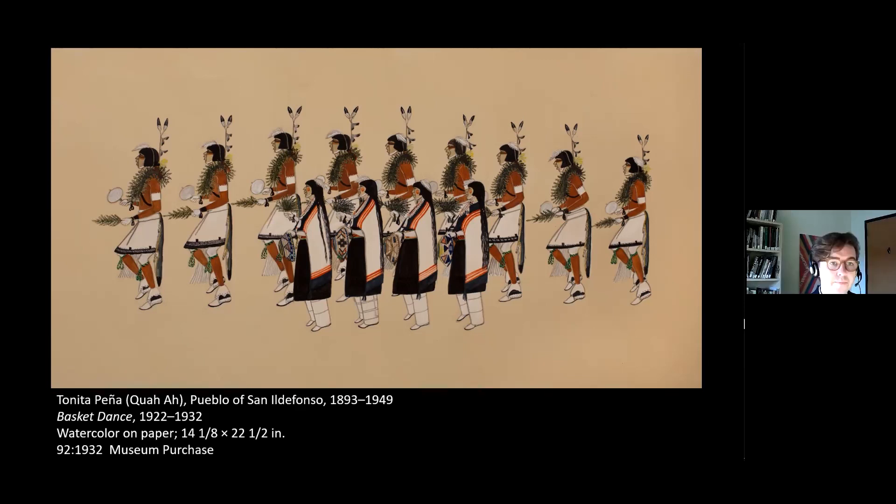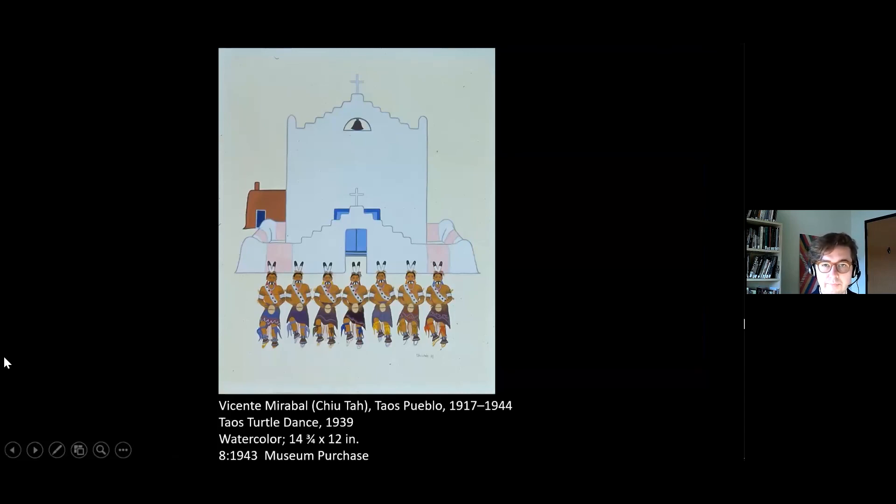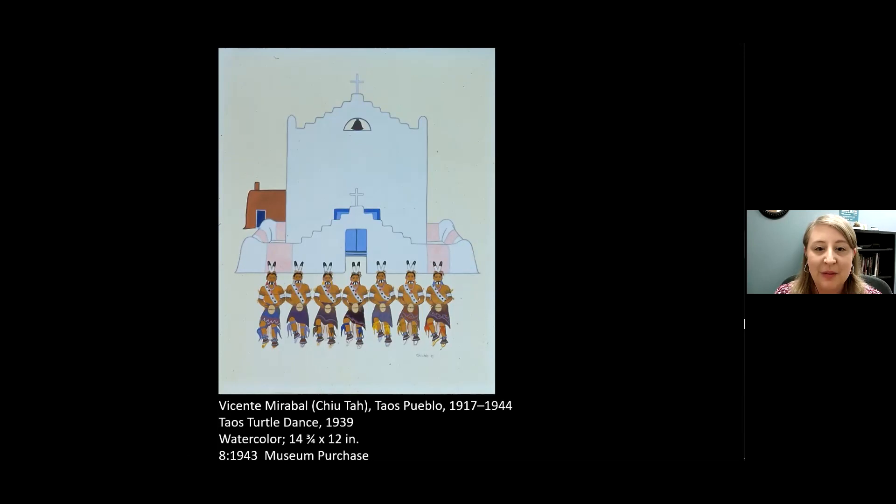Thank you for answering that big question. And of course, in the Mirabal watercolor, this is the church at Taos, and you can see the use of the plaza in front of the churchyard as a dance ground. It looks like that's all the questions we have for today. Thank you so much, Alex. Thanks to everyone who joined us today. If you'd like to register to join us next Thursday, October 7th at noon, for our very first talk related to the exhibition that opens this weekend — titled Art Along the Rivers — Thursday's talk will include an introduction by curator Melissa Wolf and a conversation with artist Norman Acres, a citizen of the Osage Nation whose artwork is featured in the exhibition. You can register at slam.org/events. Thank you all and have a great day.